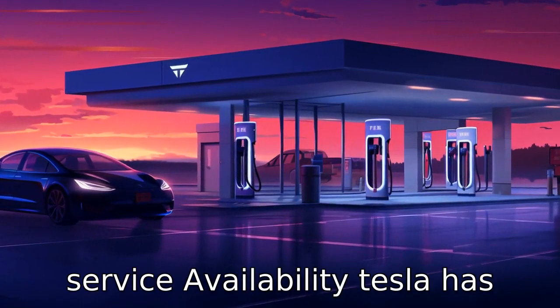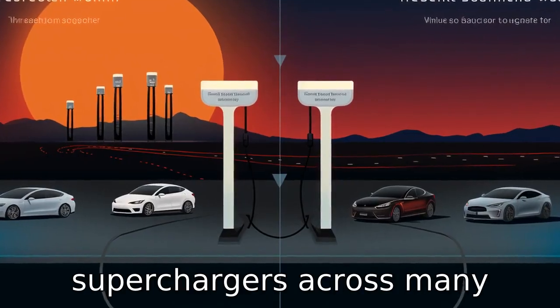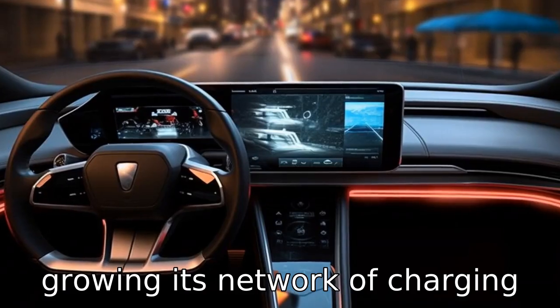Difference 7: service availability. Tesla has an extensive network of superchargers across many countries, making Tesla servicing more accessible. In contrast, Volkswagen is still growing its network of charging stations.